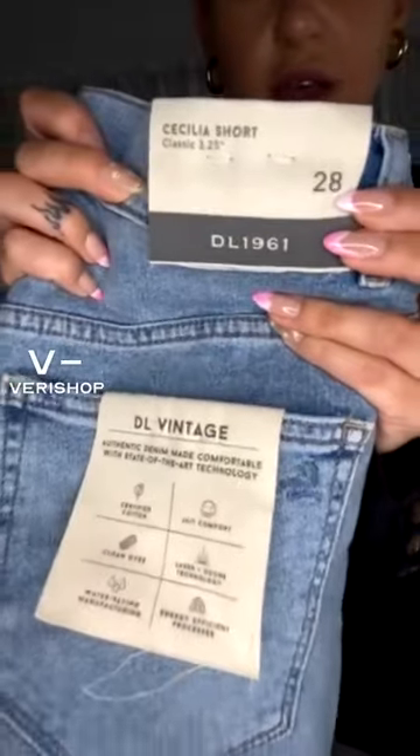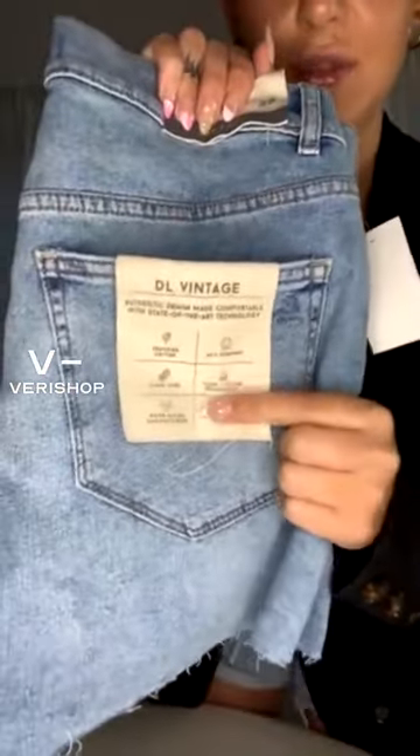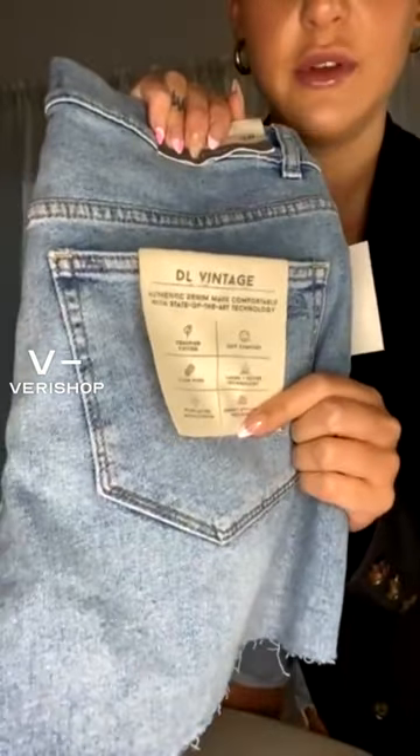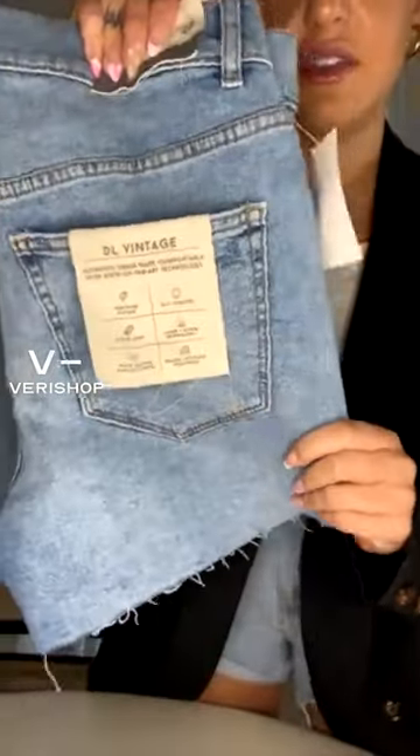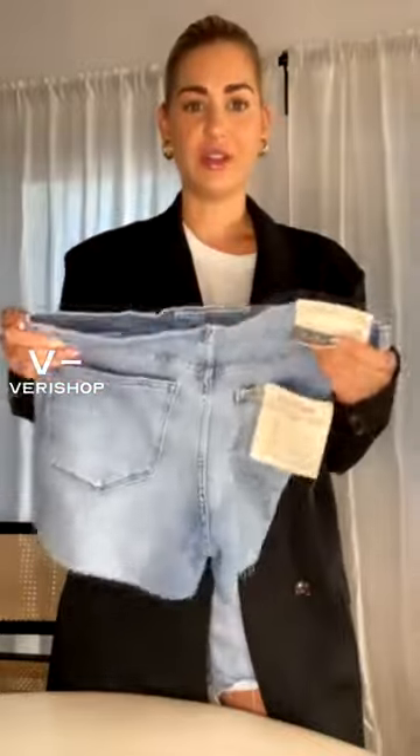This is called the Classic 3.25 Cecilia Short — I'll show you guys the label right here. And right here it tells you about the sustainability for the DL vintage shorts, which I think is really cool. I just love knowing what I'm wearing, and it's important for my clients too, because a lot of times people will ask them about things they're wearing. I want them to know that what they're doing is beneficial for the environment and that they're not being wasteful.